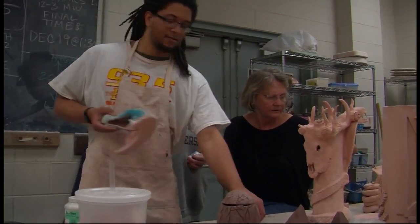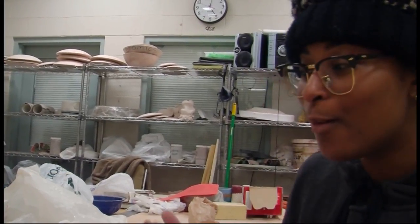It grabs her students, too. There's nothing better than a teacher that's nice, hands-on, that knows what they're doing, that's really enthusiastic. And every time I come into class, she has a smile on her face, and she's ready to help me.